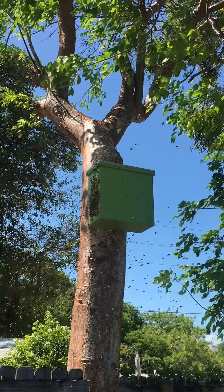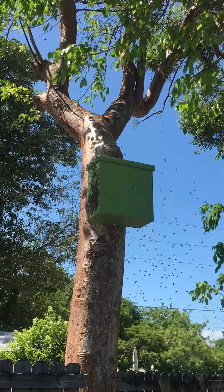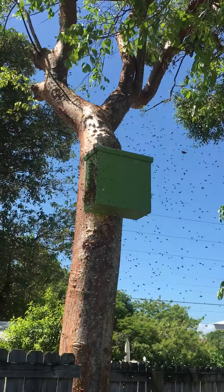They're trying to land on the face of that hive. It looks like a huge swarm but we won't really know until they all get inside — until I can open it up and move them tomorrow or the next day or something.